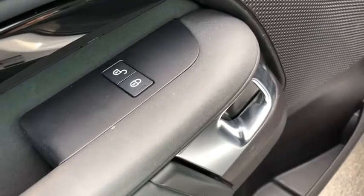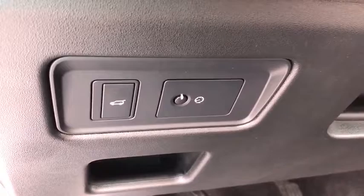Heated seats, power liftgate, navigation system, power passenger seat, traction control, dual airbags, power steering.